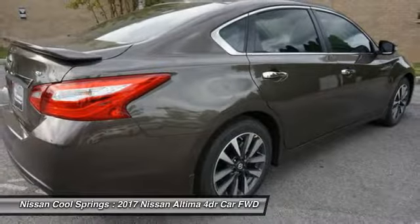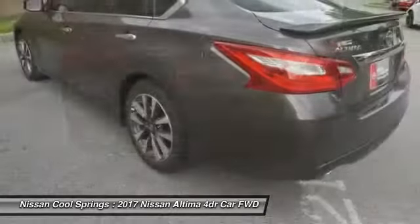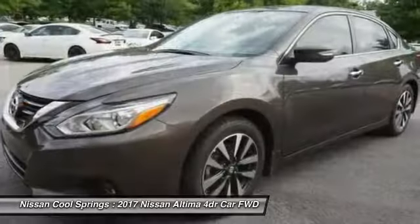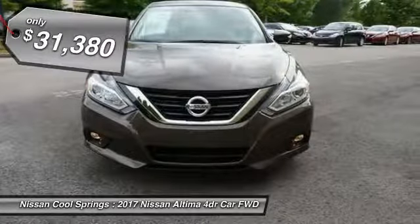Combine that with a powerful V6 or efficient four-cylinder engine, six standard airbags, and over 5,000 quality and performance tests, and you'll see the Nissan Ultima is made to drive and built to last — and is priced below $35,000.